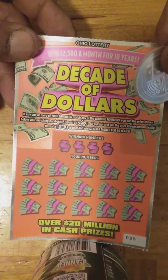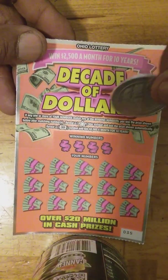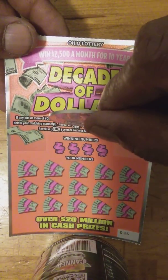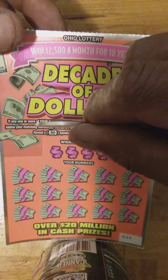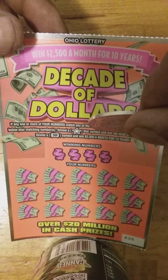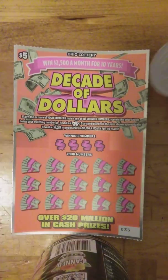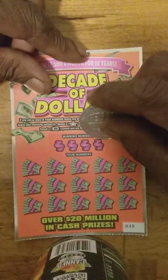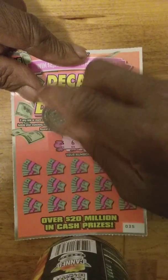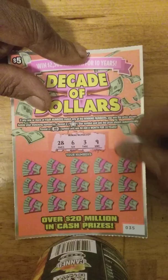Decades of Dollars — this is a second chance game. Match number to the winning numbers and win that prize automatically. Reveal a star symbol and win automatically. Reveal the built-in decade symbol and win $2,500 a month for 10 years. That'd be cool to get that for 10 years. See what the winning numbers are: number 9, 3, 6, and 28. Oh, that's a bunch of low numbers there.